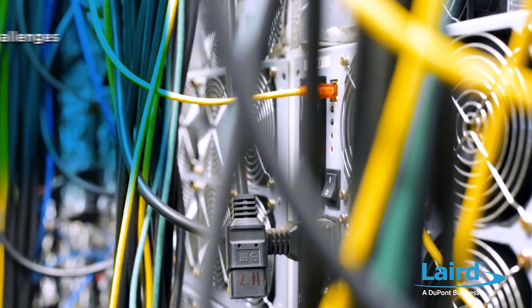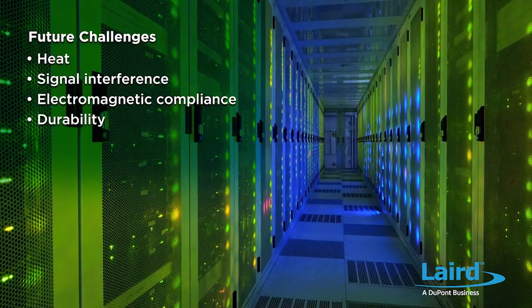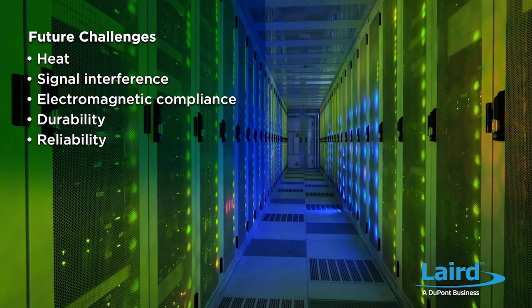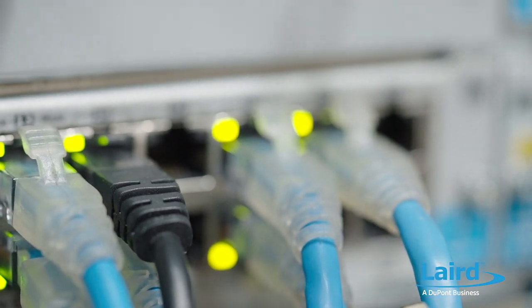Looking ahead at the challenges in data centers, what additional innovations need to be made? I expect to see more of the same problems we've been discussing, just at a more advanced level — whether that is heat problems, signal interference, electromagnetic compliance, durability, and reliability. Design engineers will require higher-performing absorbers, thermal interface materials, and maybe even materials that we're not even considering at the moment or that we have yet to invent. We'll continue to improve upon materials like the SF10 and the Opti-TIM, looking to improve their thermal performance and also ensure we are providing a mechanically durable solution for optical module systems.